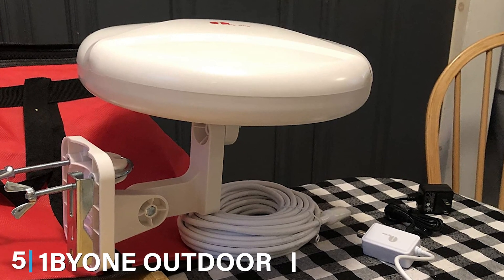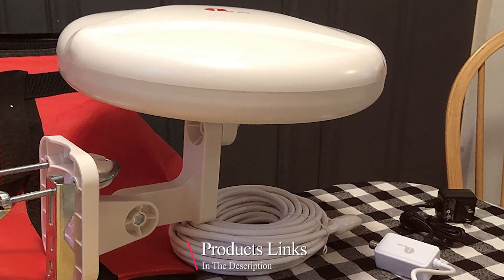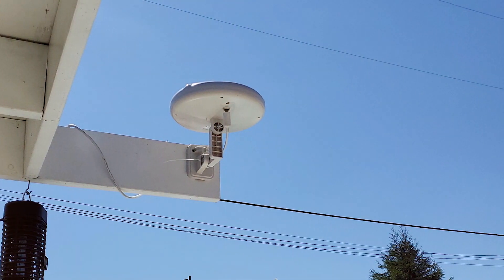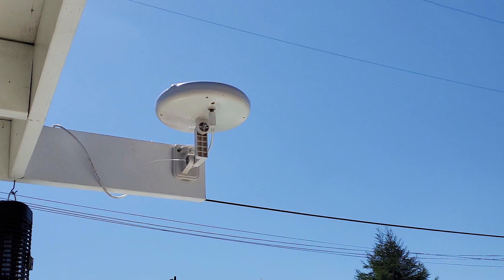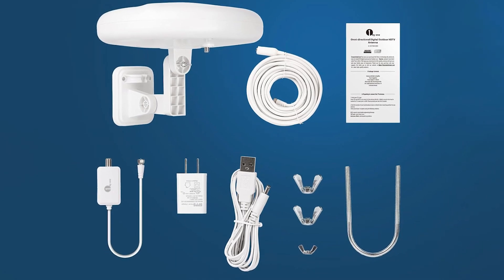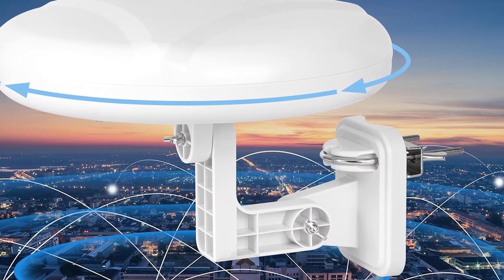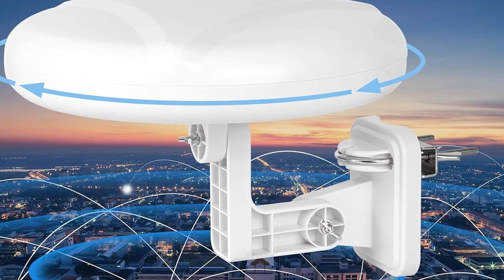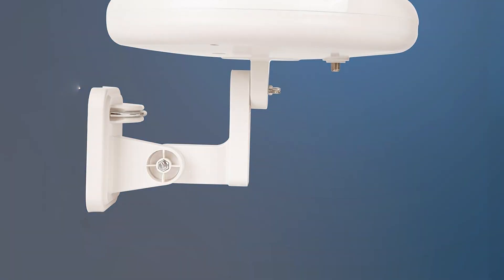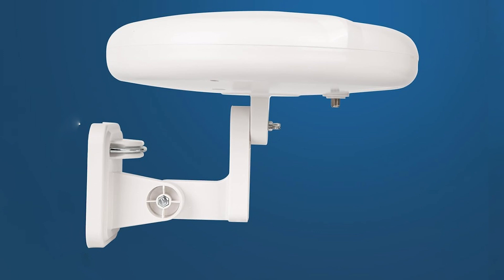The number 5 position is dominated by the 1byone Outdoor TV Antenna 360 Omnidirectional. This product is an excellent option for those seeking an easy-to-use and effective antenna. Designed to receive signals from all directions, it eliminates the need for constant adjustments. With a range of up to 150 miles, it ensures that you receive a wide range of channels in high definition. The design is sleek and modern, with durable construction that can withstand various weather conditions. One of the standout features is its 360-degree reception capability, and it also comes with a built-in amplifier that boosts weak signals, ensuring clear and crisp images.